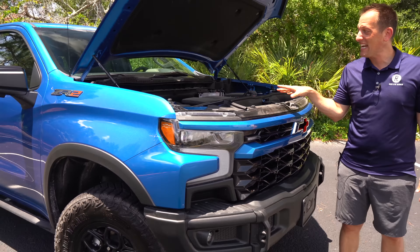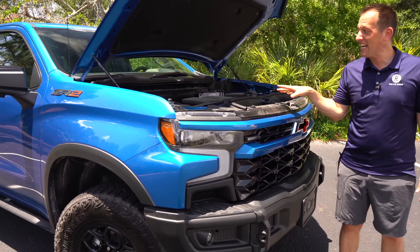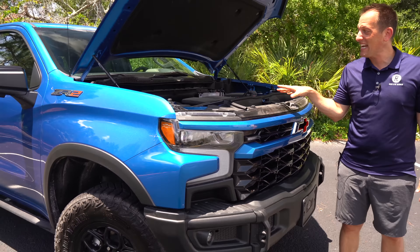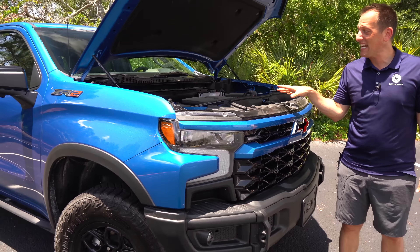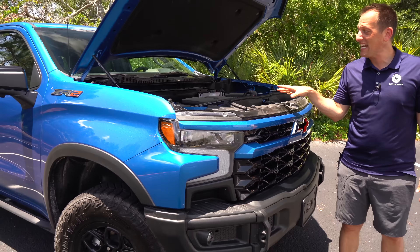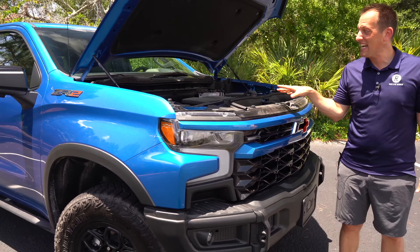We are inside the 2023 ZR2 Silverado Bison — the first time ever Chevy has had the Bison name. I know you're wondering: how much is this? Here it is — MSRP as optioned is right around $81,000. To put it in perspective, the Bison package from AEV is right around $8,000 — technically about $7,900. Let's see what you get for that extra money.